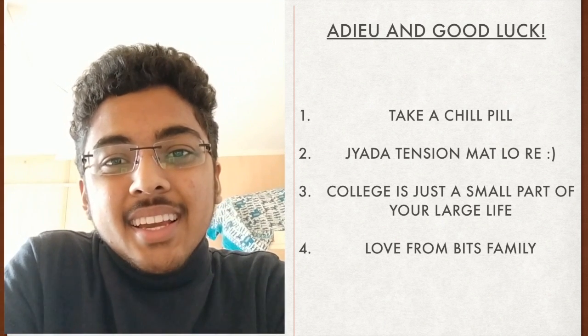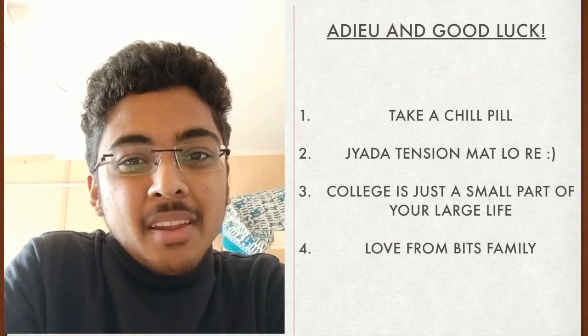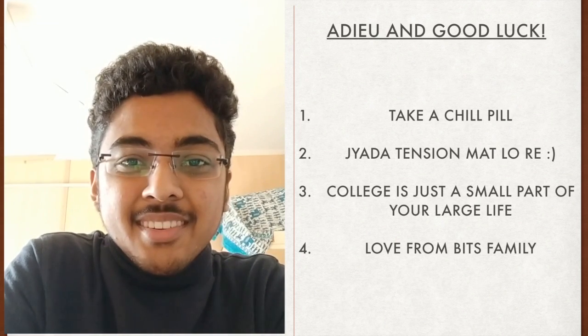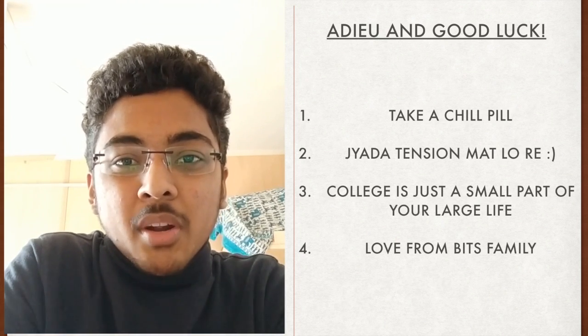I'd like to end by saying don't take too much pressure for these examinations. I hope you all get the colleges you deserve, and if you do come to BITS, we will definitely meet up and have fun. If you have any doubts, leave them in the comments section — I'll be happy to answer, and Parth will also try to respond. You can also DM on Instagram if nothing works out. Hope you liked this video — please subscribe, hit the notification bell, and I'll see you in the next one.